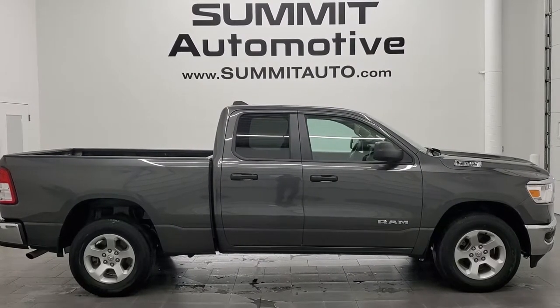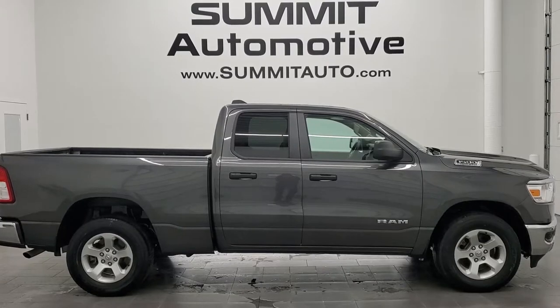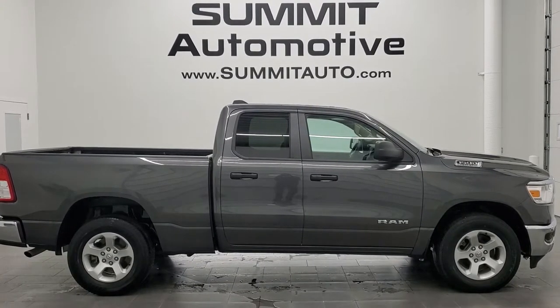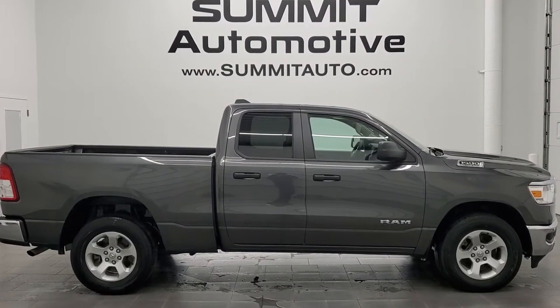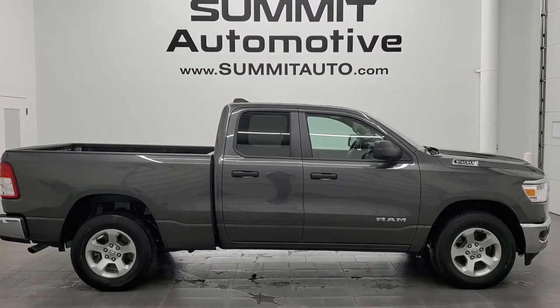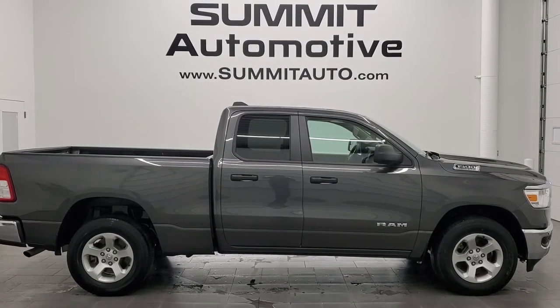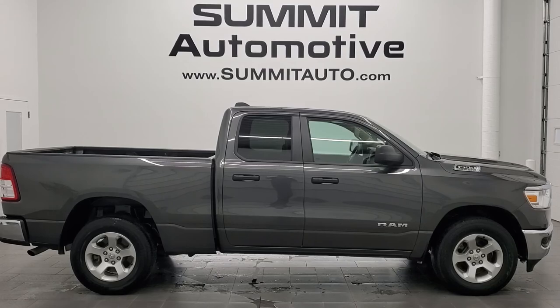In a second you'll see a link to subscribe to our YouTube channel in the upper left, a link to more Ram 1500 videos like this one in the upper right, a link to this vehicle on our website in the lower left, and a link to one of our latest YouTube videos in the lower right. Click those and check us out — we're super excited to help you with this ultra clean 2019 Ram 1500 quad cab in granite crystal metallic. Thanks again for checking out the video. Remember to like, subscribe, and share.